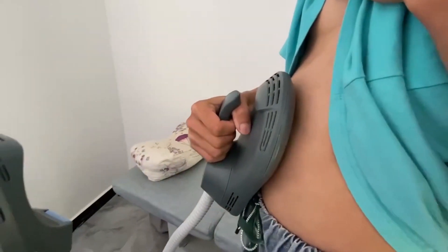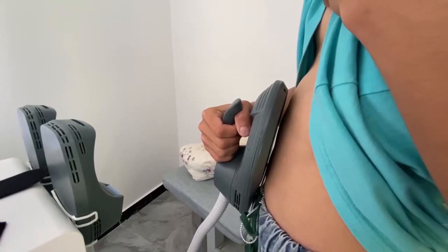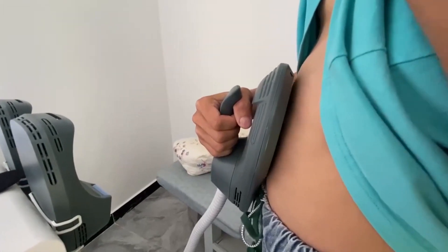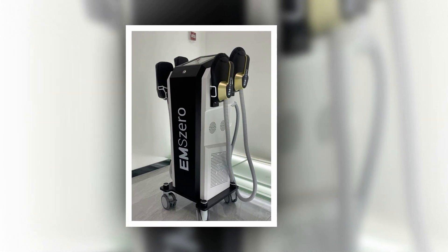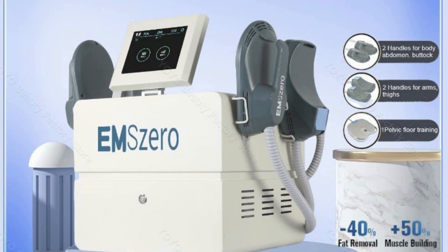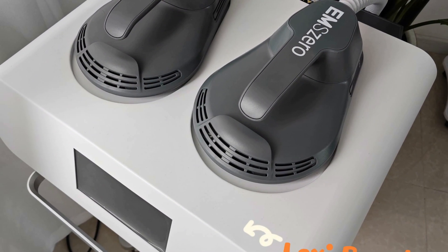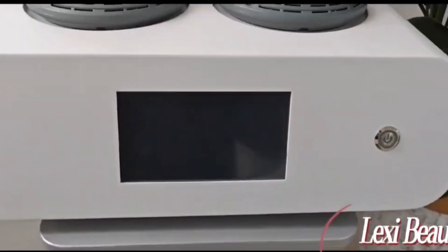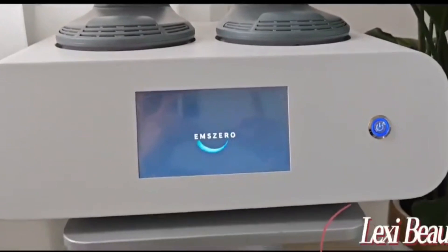Are you looking to achieve your desired body shape and enhance your fitness journey? Look no further than the world of body sculpting machines. These innovative devices have revolutionized the way we approach sculpting and toning our bodies. From advanced vibration platforms to cutting-edge electromuscle stimulation systems, the market is filled with an array of options to cater to your specific needs. In this article, we will explore some of the best body sculpt machines available today, designed to help you reach your fitness goals effectively and efficiently.